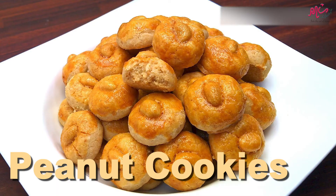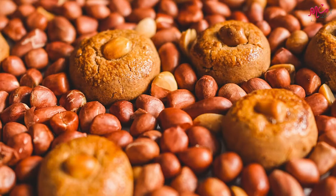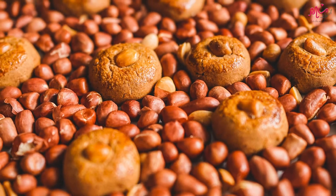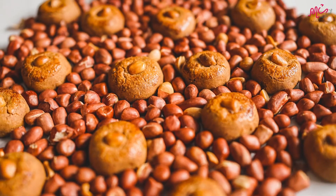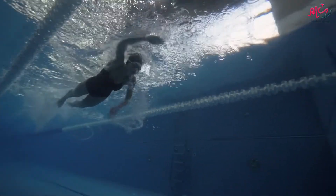Third, Peanut Cookies. 6 pieces of peanut cookies per serving — that's about 300 calories, 16g fat and 12g sugar. Be prepared to swim off 12 laps after munching on them.